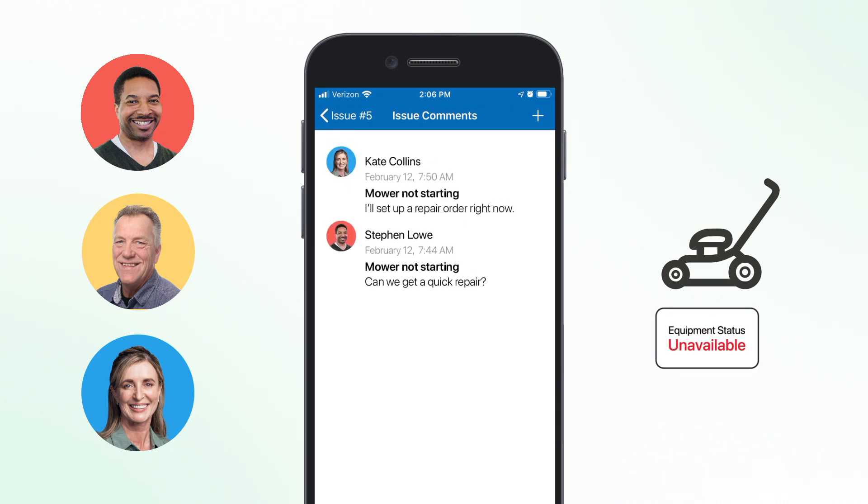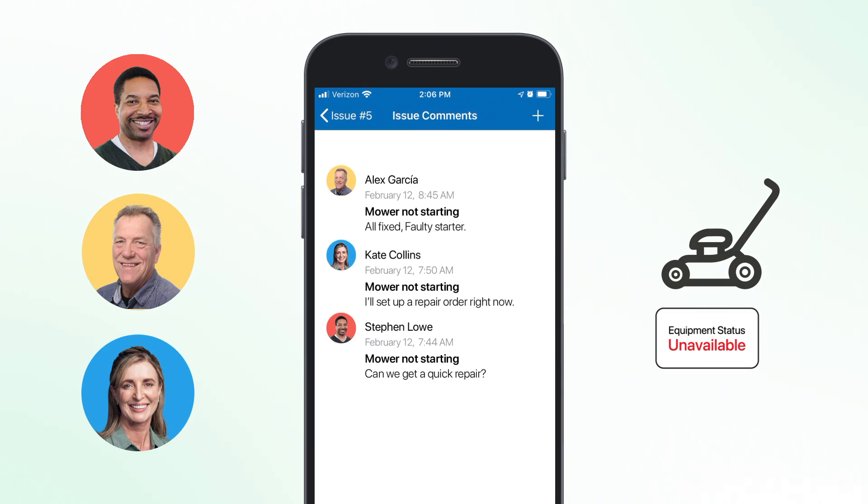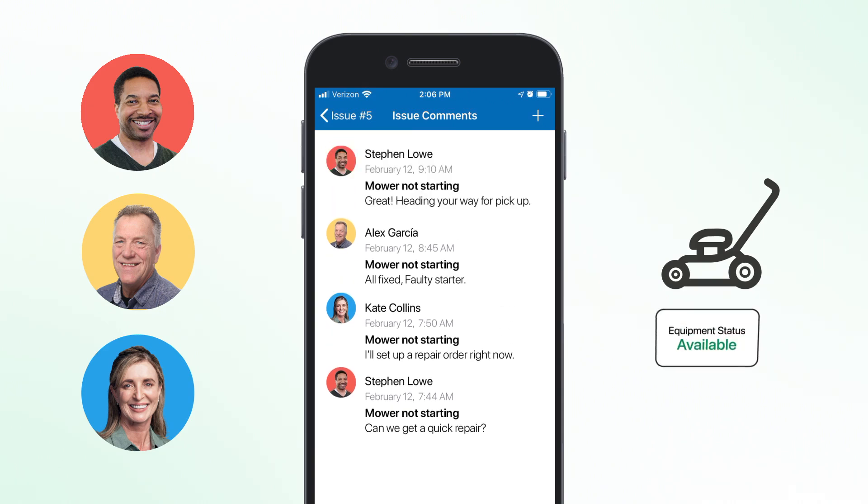Then your team can take action on these issues and keep track of a simple timeline. You get these real-time status updates from beginning to end, so you're getting the whole picture of the repair process.